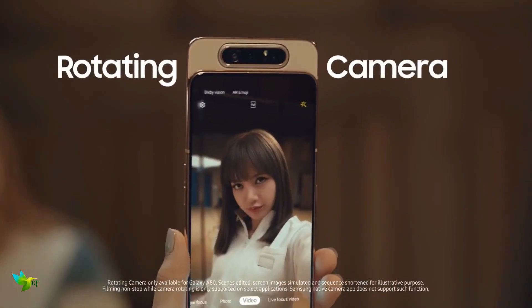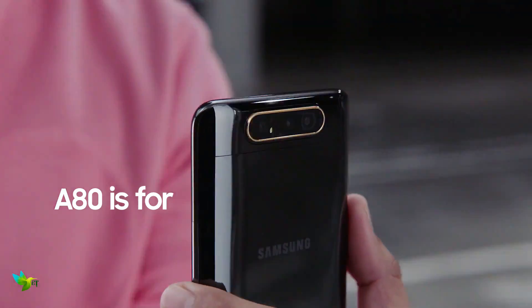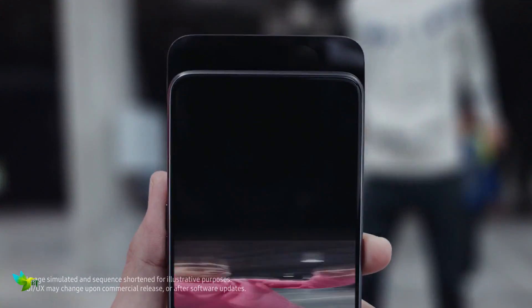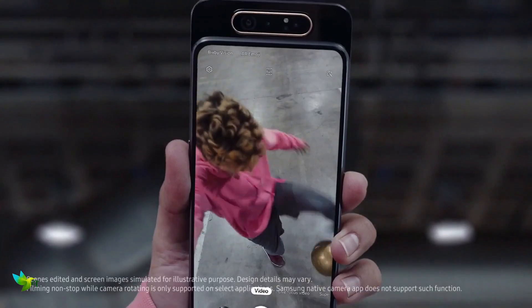Samsung Galaxy A80 is powered by a 1.7GHz Octa-Core Qualcomm Snapdragon 730GE processor. It comes with 8GB of RAM. The Samsung Galaxy A80 happens to be the first smartphone to launch with a slider mechanism along with a rotating camera. The whole point of the rotating cameras is so you can utilize the same great cameras on the rear of the phone on the front.